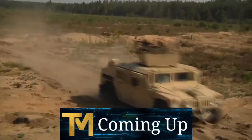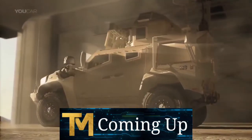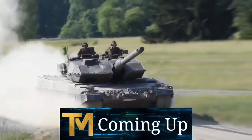10 Most Insane Military Vehicles You Must See. Make sure to watch until the end because it's one of the most amazing videos I've ever seen.